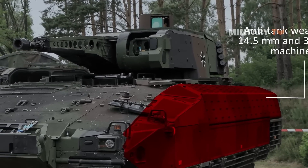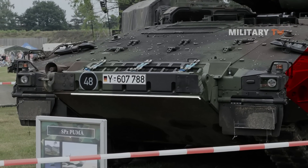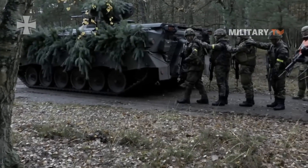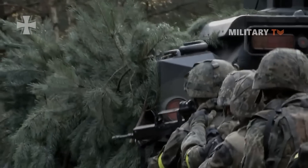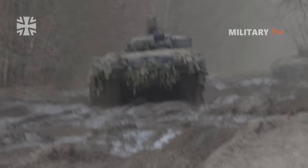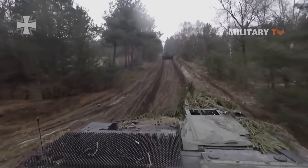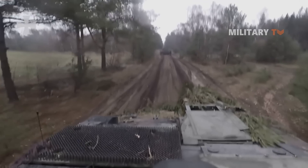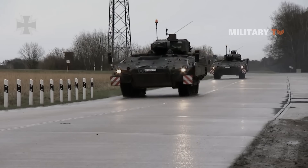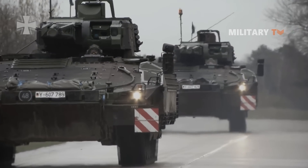Mine protection on the Puma is extremely effective against both blast and projectile mines. The most protected variant can withstand 120mm and 125mm projectiles over the front arc, while its mine blast resistance is equivalent to 10 kg of TNT. Through simple disassembly of the flank protection modules, the weight is reduced to 31.45 tonnes for transport in the Airbus A400M.